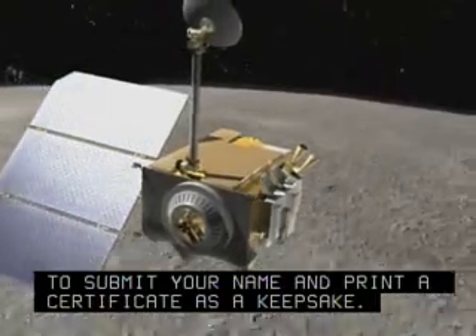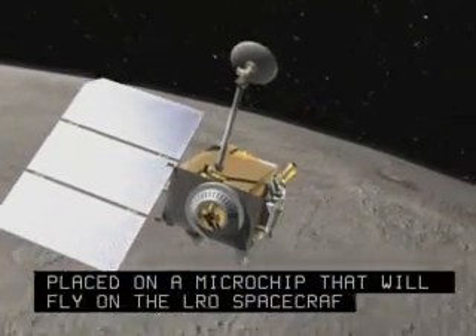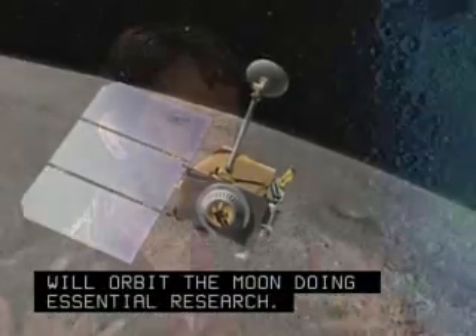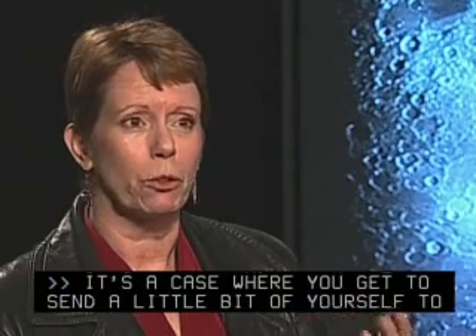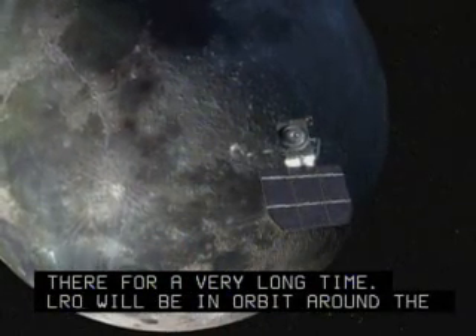All submitted names will be placed on a microchip that will fly on the LRO spacecraft that will orbit the moon doing essential research. It's a case where you get to send a little bit of yourself to the moon, and it's going to be there for a very long time. LRO will be in orbit around the moon for at least five years doing its work.